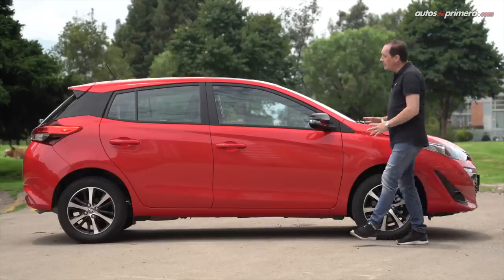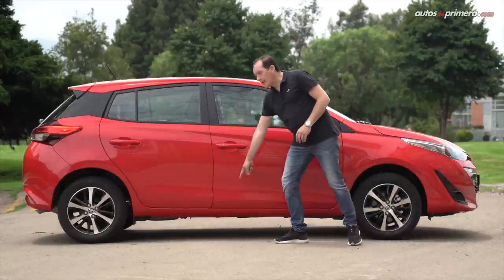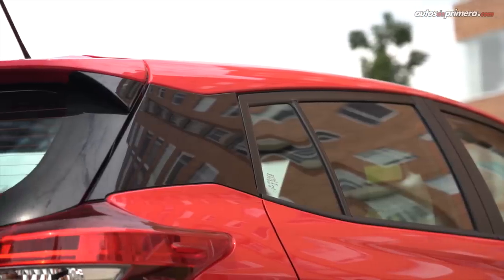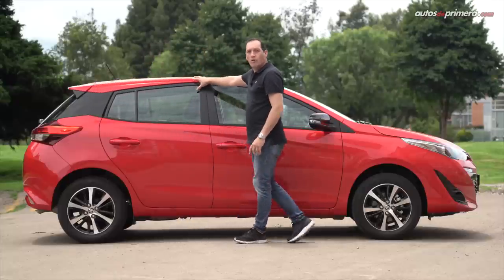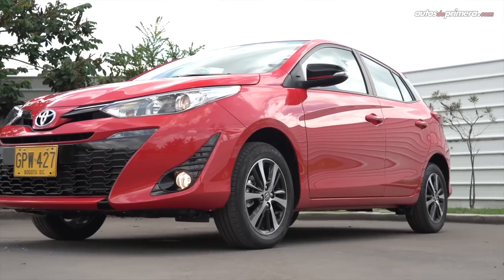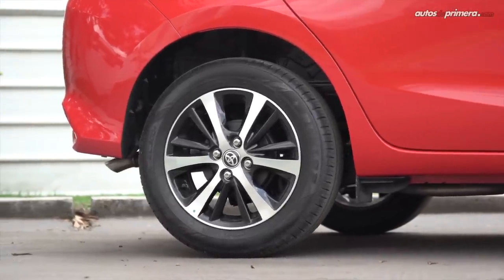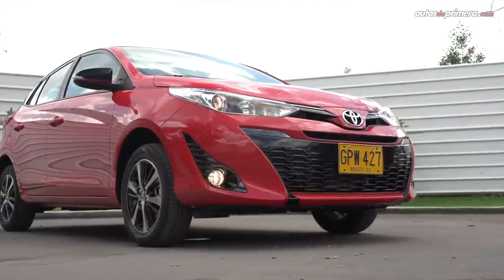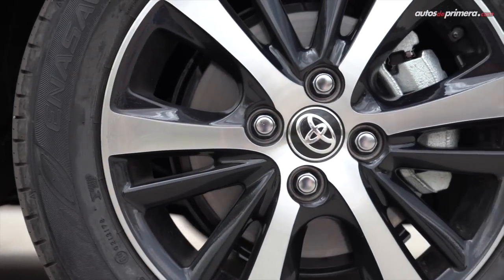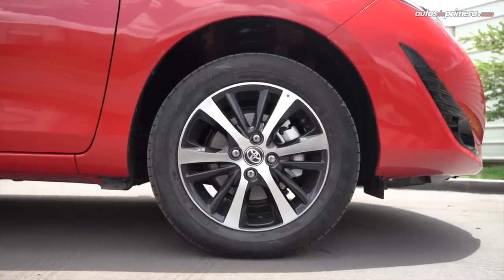Lateralmente el nuevo Yaris se diferencia de otros modelos por los trazos curvos. Miren la línea de cintura, este doblez en la parte de abajo y también el pilar C en color negro brillante que se une con el panorámico, haciendo que el techo se vea como flotante. Los retrovisores tienen una línea especial en color rojo y los rines son bitono de 15 pulgadas con llantas en medida 185-60. Personalmente se ven algo pequeñas en relación al auto; podrían haber sido de 16 pulgadas, teniendo en cuenta que tienen una buena altura con respecto al piso, la cual es de 15.2 centímetros.